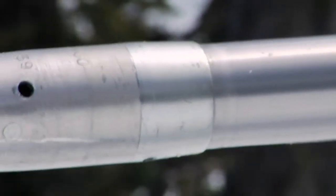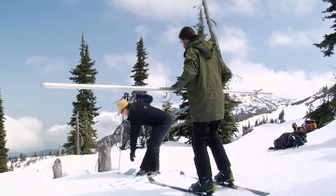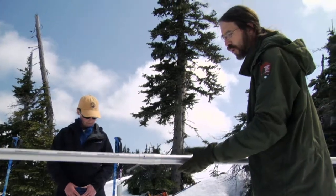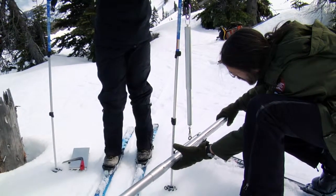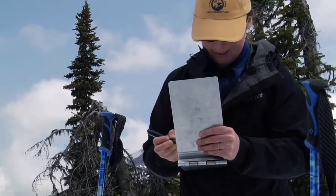The federal sampler has markings on the side marked in inches, which gives us our snow depth at each of our stations along the snow course. When we weigh the snow core that we pull out from the snowpack, you automatically get the equivalent in inches of precipitation. It's really neat that it's all calibrated that way. So we've got 74 inches.